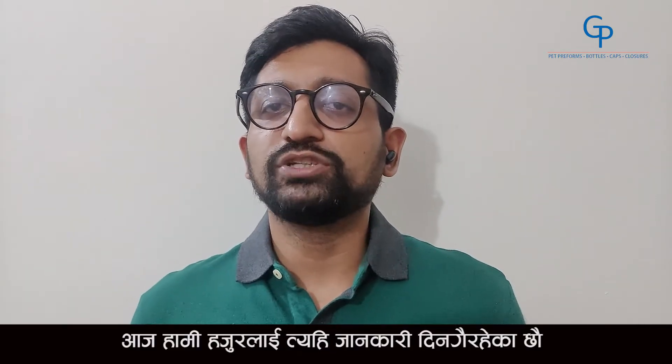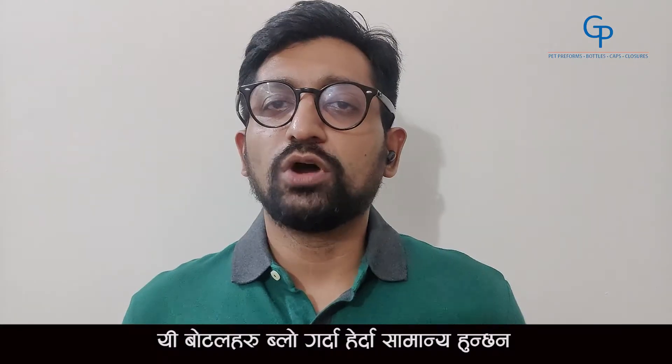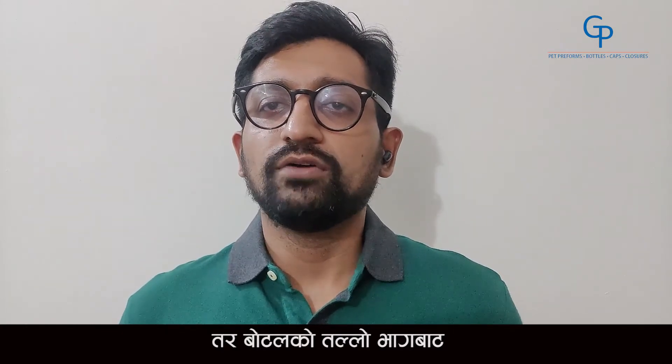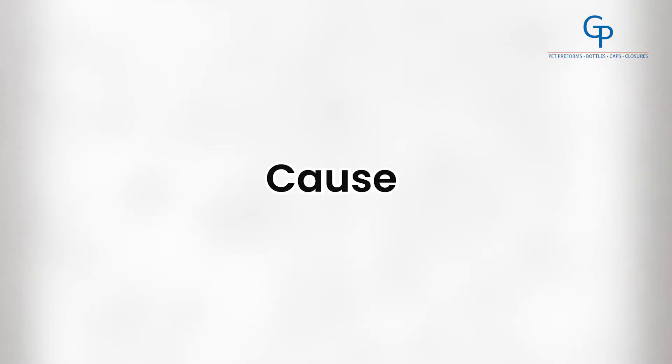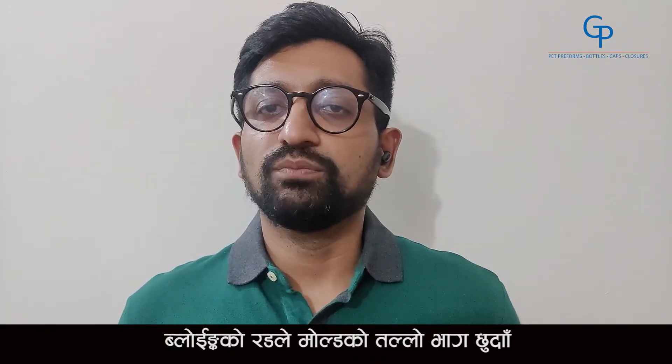Today we would be educating you on the same. Firstly, let's talk about pinholes. These bottles do not show any problem in their appearance and they blow properly. However, when the liquid is filled inside it, the liquid starts leaking from the bottle from the base in the form of small drops. This leakage destroys the entire consignment of cartons and can cause huge damage to the mineral water or oil manufacturer. The cause of this is simple — the stretch rod is touching the base of the mould.